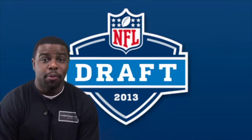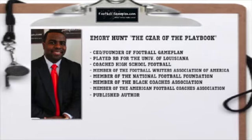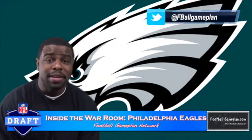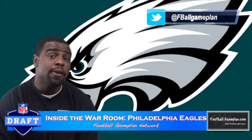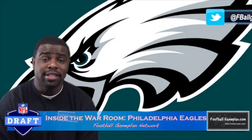Welcome to footballgameplan.com where football makes sense. I'm Emory Hunt, the czar of the playbook, bringing you Inside the War Room with the Philadelphia Eagles. We're gonna take a look at their team needs to see what players could be possible targets to fill those needs. But first, let's take a look at the upcoming selections the Eagles have in this year's draft.